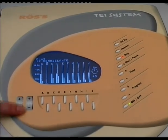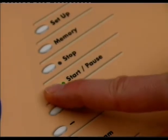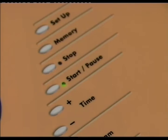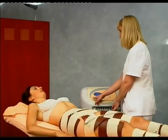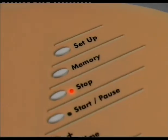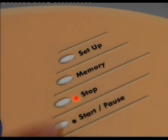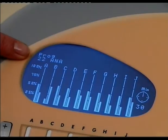To interrupt the treatment, press the START-PAUSE key. The indicator light will then flash intermittently, and the session can be continued again by pressing this key once more. The MEMORY key allows memorization of the programs we have changed, saving them in one of the 10 freely usable programs numbered from 22 to 32.